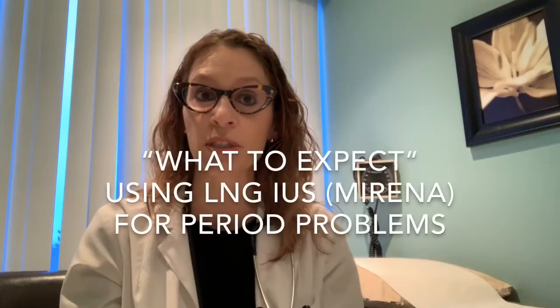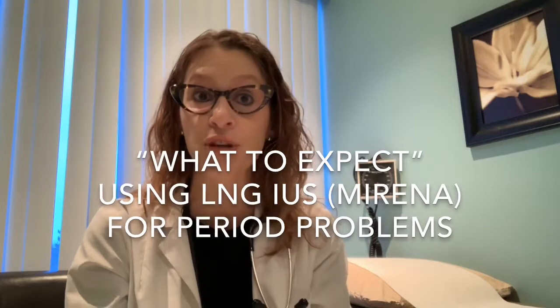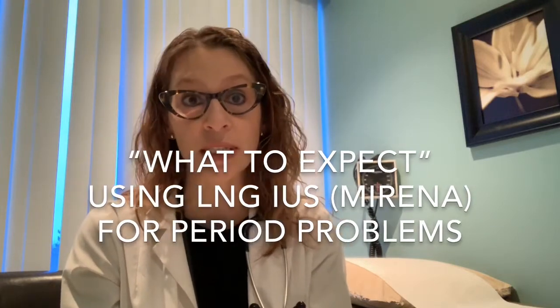Today's video will be a follow-up to my last video, in which I discussed the use of the levonorgestrel IUD — the most common one available in Canada is Mirena — talking about using the levonorgestrel IUD for treatment of heavy and painful menstrual cycles. In today's video we're going to discuss a few general principles as it pertains to using the levonorgestrel IUD for treatment of period problems and what to expect when you've had an IUD placed for this indication.